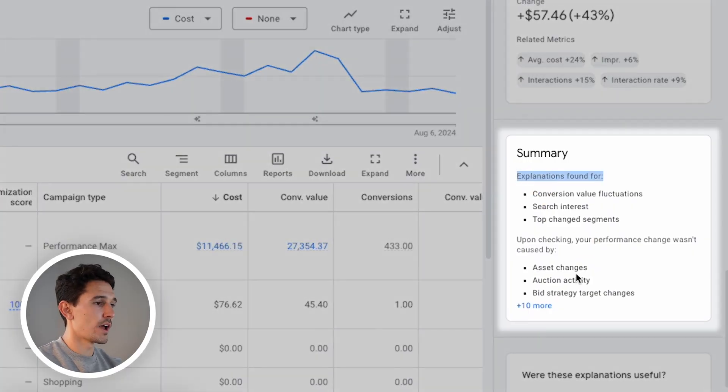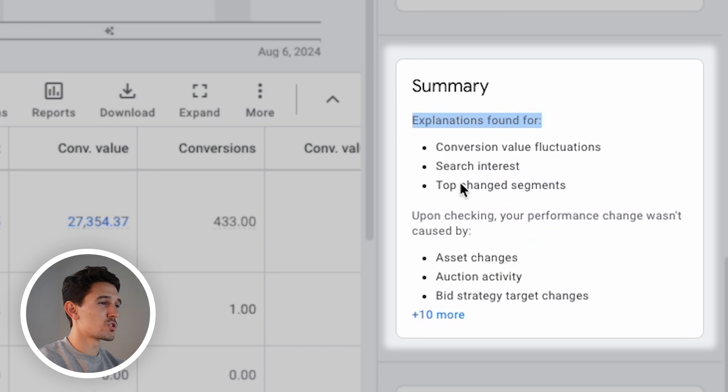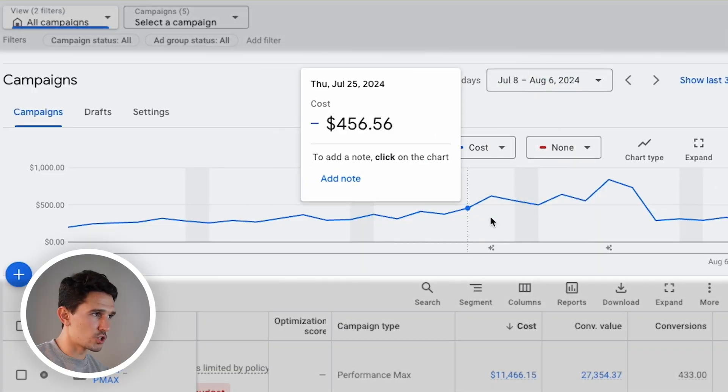You can see here explanations found for conversion value fluctuations, search interest, and top changed segments. We did not launch any new segments, we did not launch any new asset groups. There's no way that all of a sudden in the last two weeks, the vitamins and supplements space has completely gone away. And all of this brand's other marketing channels — everything we do on the Facebook side for them — have maintained complete status quo. We've just seen this huge rise in costs.